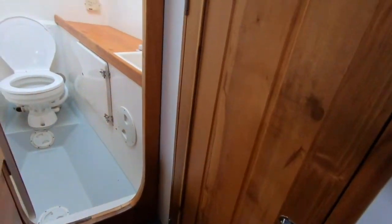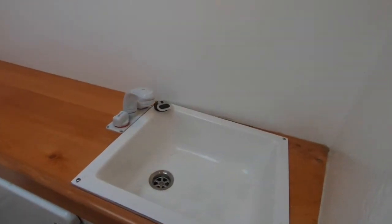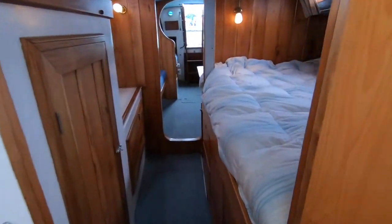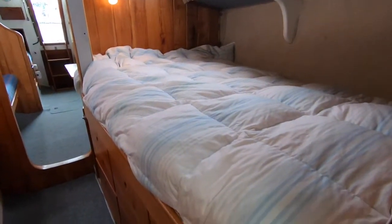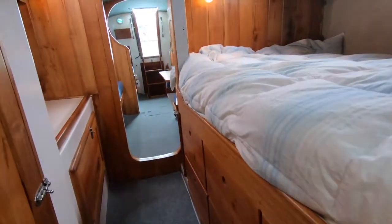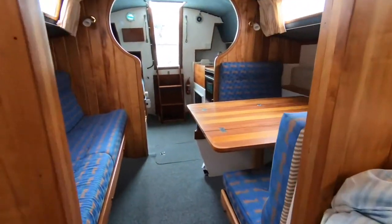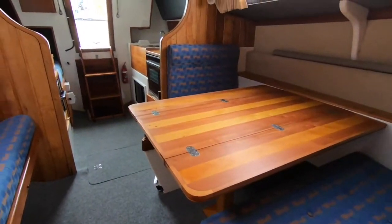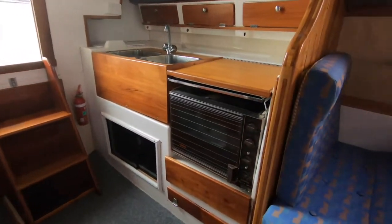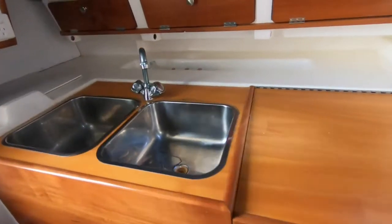There's a nice saloon dinette area, and then further forward is a large private cabin with a very big double bed. Forward again of that is a fully enclosed head area. So there's nice private and well-allocated use of space as a liveaboard. The settee is another berth and there's a quarter berth opposite too, so even for a couple and a couple of kids it's a perfect layout.